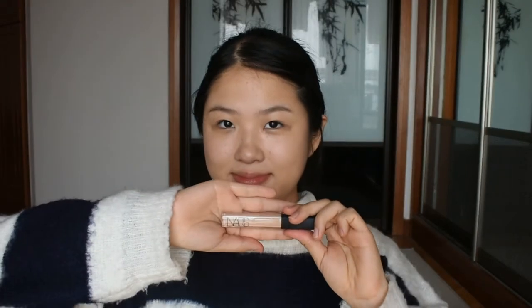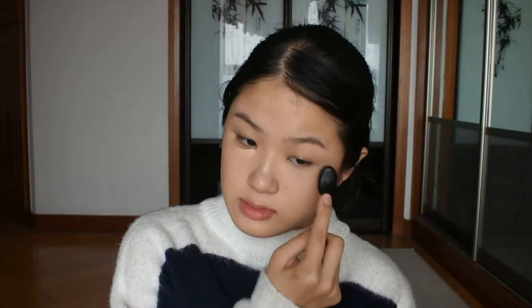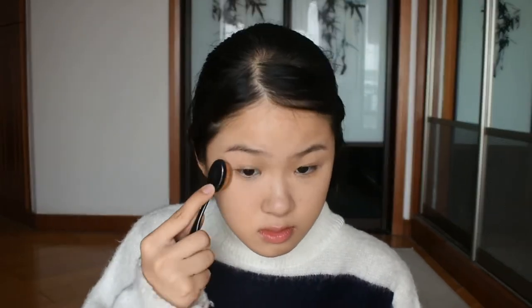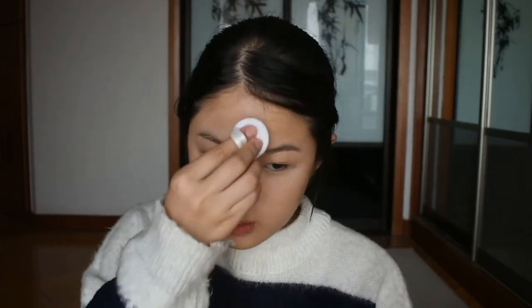I have natural dark circles under my eyes, so I am going to take my NARS Radiant Creamy Concealer in the shade Custard, dot it under my eyes and on any blemishes. Then I will take my Innisfree No Sebum Mineral Powder — it's an oil control setting powder — and I will put it under my eyes and on my forehead.